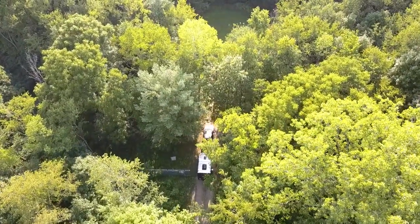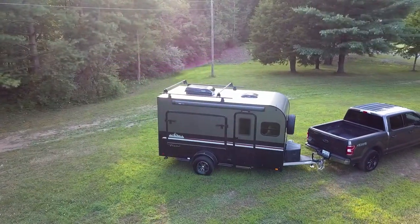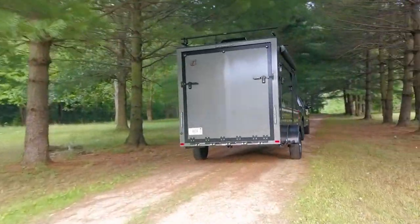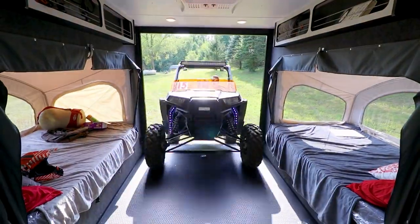The next generation of rugged toy haulers has arrived. Introducing the Flyer Discover by Intech. This aggressive adventure camper gives you the freedom to explore further, pursue longer, and play harder.